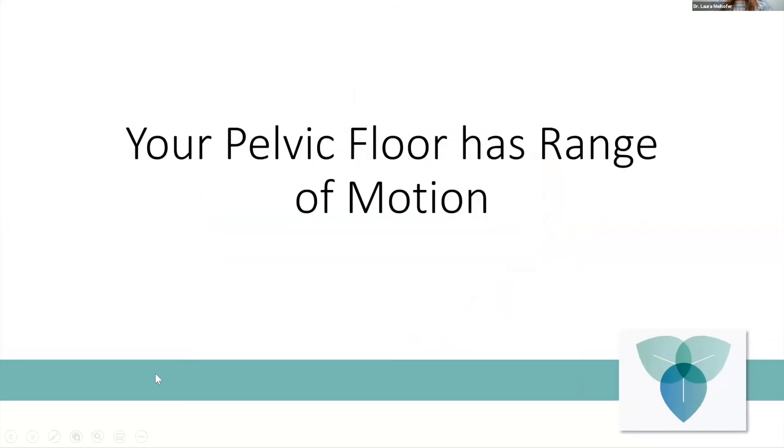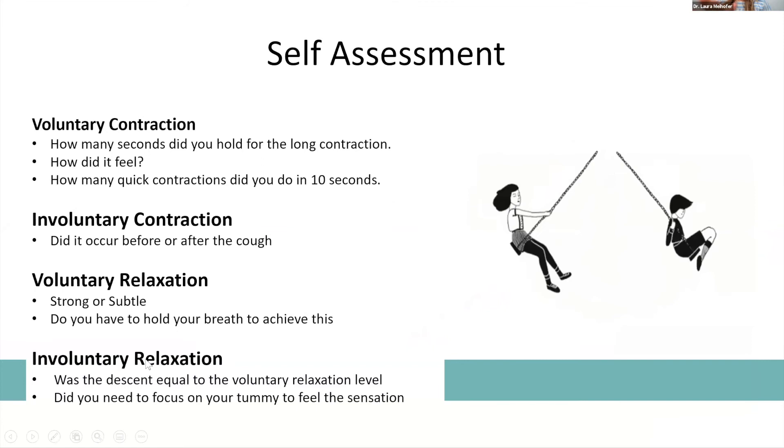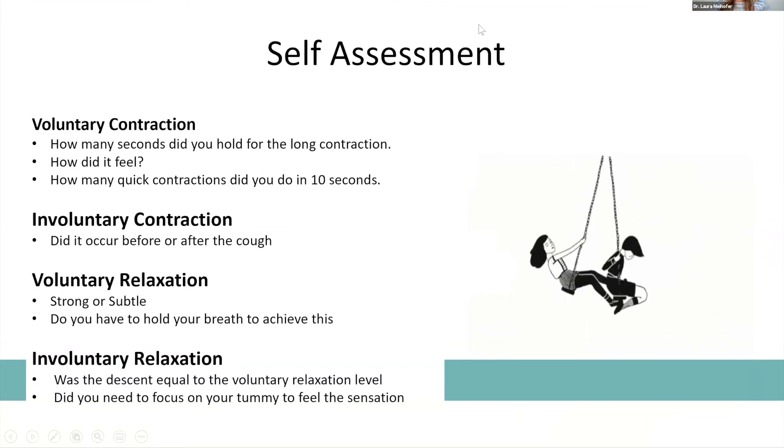Your pelvic floor has range of motion, and we're going to practice this. In this self-assessment, the pelvic floor has voluntary and involuntary contraction. We're going to practice the voluntary contraction — this is typically known as a Kegel. Go ahead and tighten your pelvic floor as if you're stopping the flow of urine or trying not to pass gas, and then let it go. One more time: tighten the pelvic floor as if you're trying to stop urine or not pass gas — there's someone in the elevator with you, you don't want to let one out — and then relax it. That's voluntary contraction.